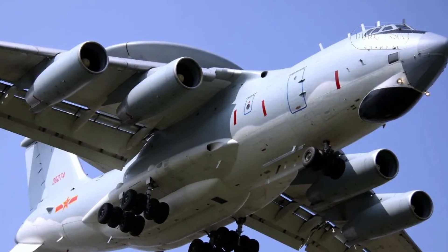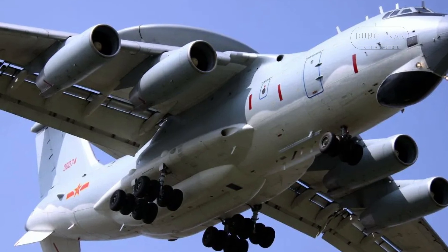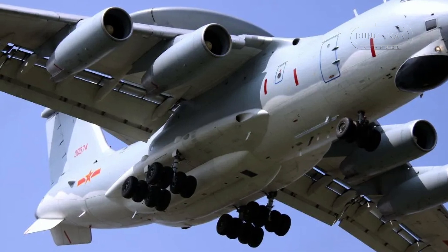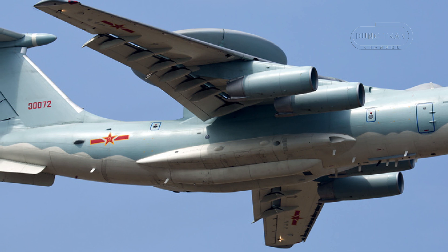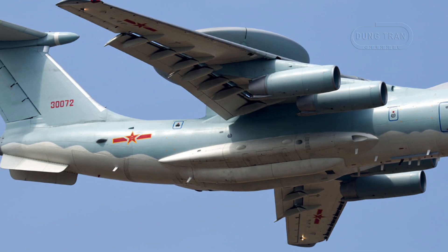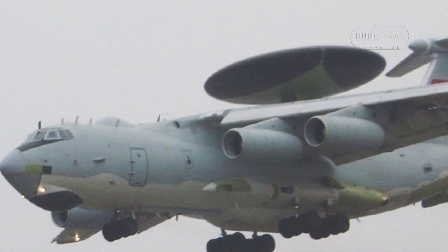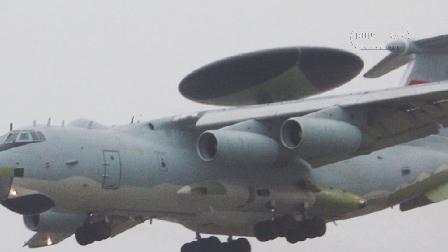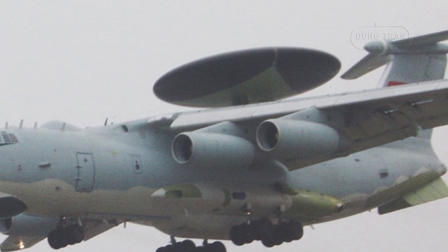The KJ-2000 retains the core structural features of the IL-76, including its quad-engine layout, high-mounted wings, and T-tail configuration. The aircraft's internal and onboard systems have been extensively modified to accommodate its new role as an airborne early warning and control platform, with Chinese engineers integrating advanced electronics, sensors, and control stations to create a sophisticated command and control system.